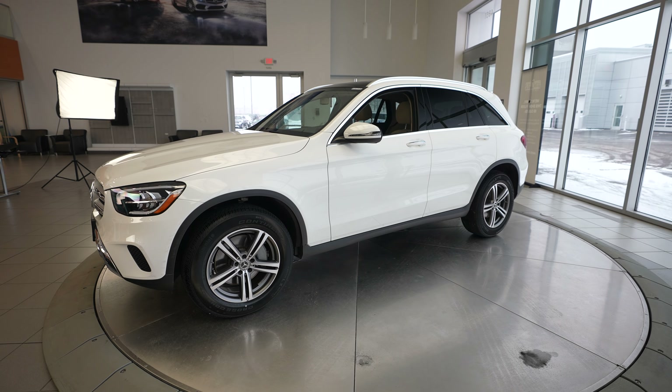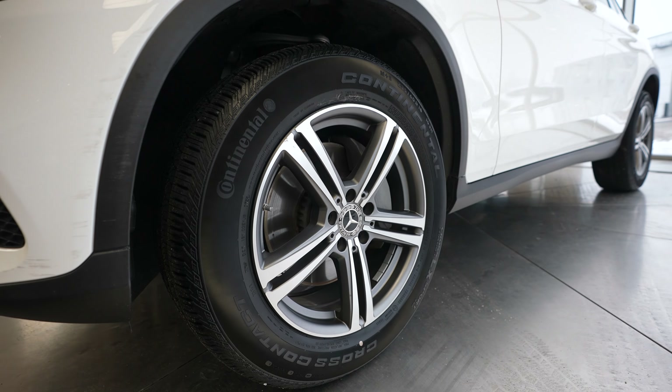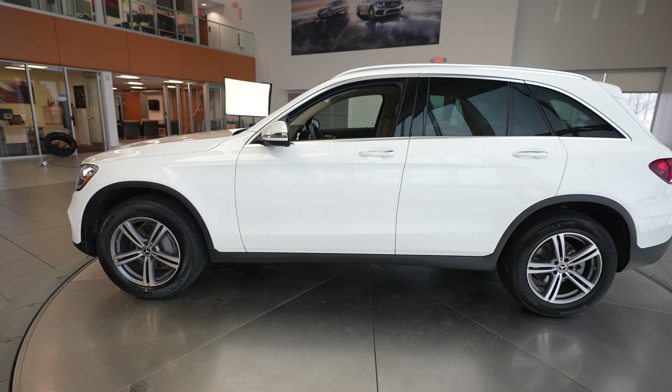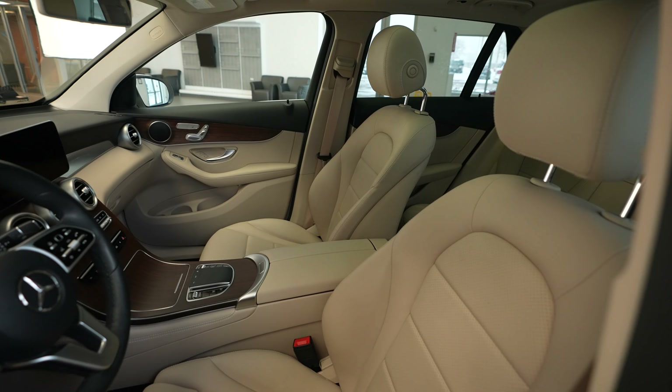Hey everybody, Dan with Feldman Imports here. Today we have a 2020 Mercedes-Benz GLC 300 4Matic. This vehicle for sale comes in a white exterior with a tan interior.